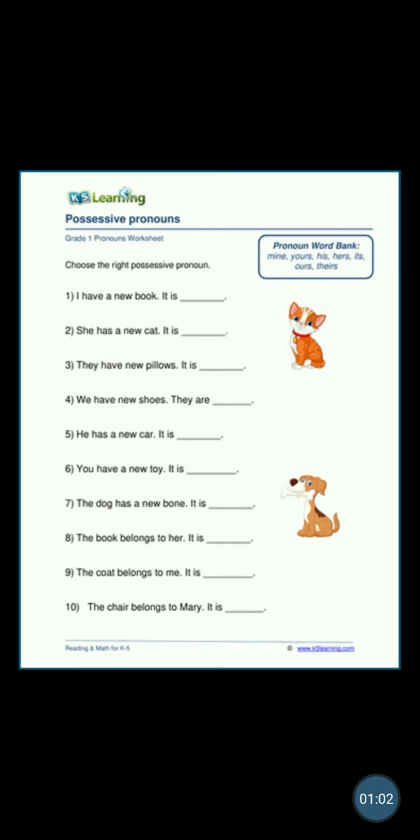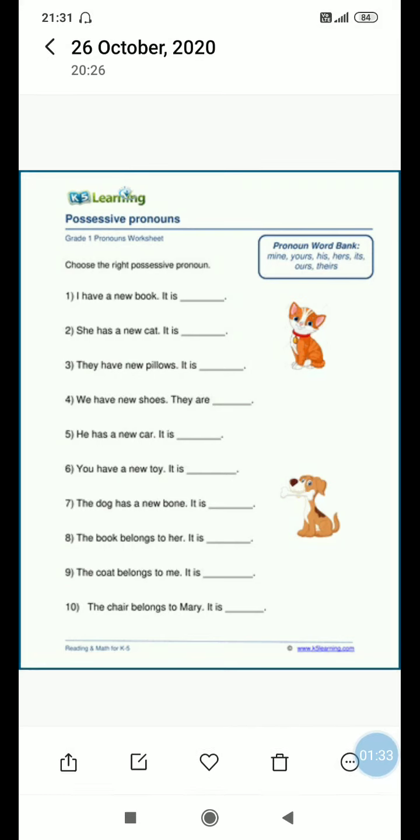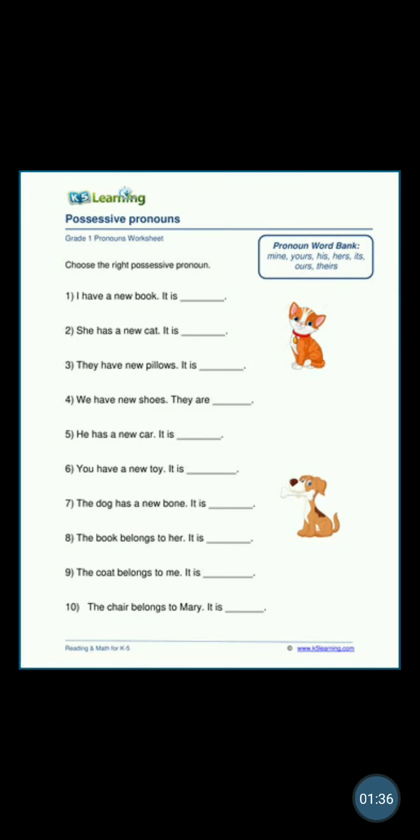Let's carefully listen so that you understand what possessive pronouns are. 'I have a new book — it is...' What pronoun will come? Because it is 'I have a new book,' meri paas ek new book hai, it is mine. So 'mine' is for 'meri.' It is mine. This is a possessive pronoun because it is telling about 'I.' I have a new book — wo meri hai, so 'I ke baare mein jo batata hai,' that becomes a possessive pronoun. It is mine.